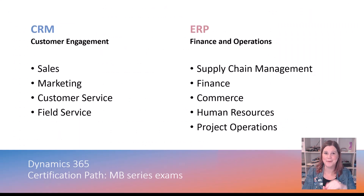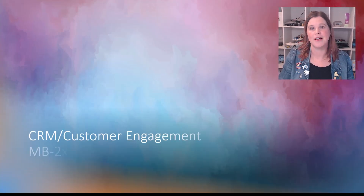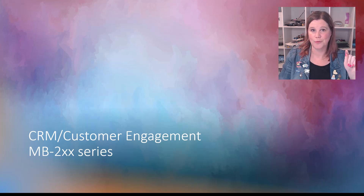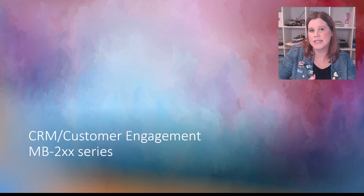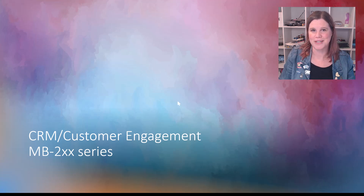From here, I'm going to divide the video into the CRM exams first and then the ERP exams — jump ahead to your timestamp or stick with me. On the CRM side, this is the series of exams starting with MB2xx. The good news if you're on the CRM or customer engagement side is that the certification pathways are actually really straightforward. The only trick is there is overlap with the Power Platform certifications, because these customer engagement apps are actually model-driven Power Apps — so all platform skills sit with the Power Platform certification exam.